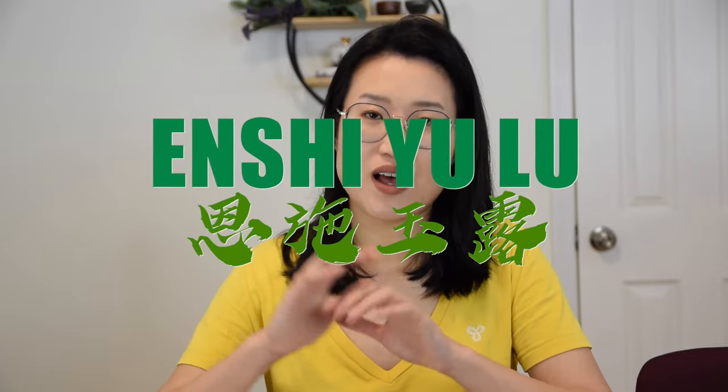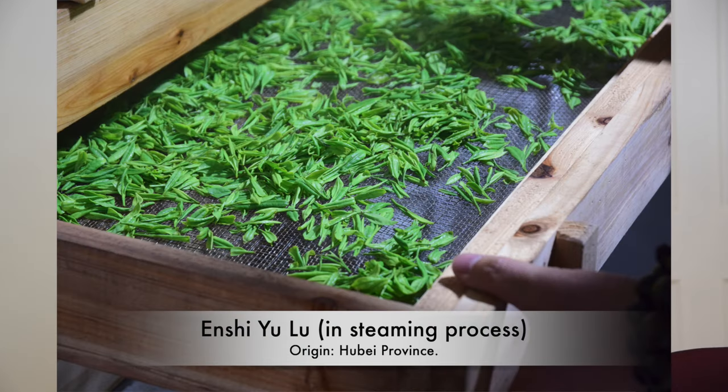Last but not least, we have Zhen Qing green tea — steamed green tea. In China, there is only one tea that has kept this steamed green tea process: it is En Shi Yulu. Yulu is the same name as the Japanese tea Gyokuro — so Gyokuro in Chinese means Yulu. I don't think they are strongly related, but somehow they have a lot in common. As a steamed green tea, you can expect umami, a little bit of seaweed, and a grassy kind of flavor.